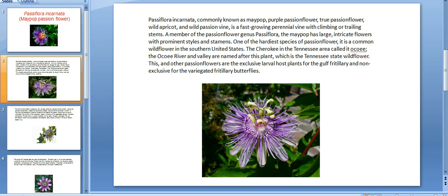The Cherokee in the Tennessee area called it Okoe. The Okoe River and the Valley are named after this plant, which is the Tennessee state wildflower. This and other passion flowers are the exclusive larval host plants for the Gulf fritillary and non-exclusive for the variegated fritillary butterflies.